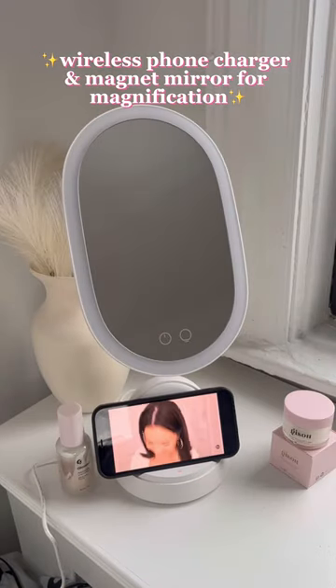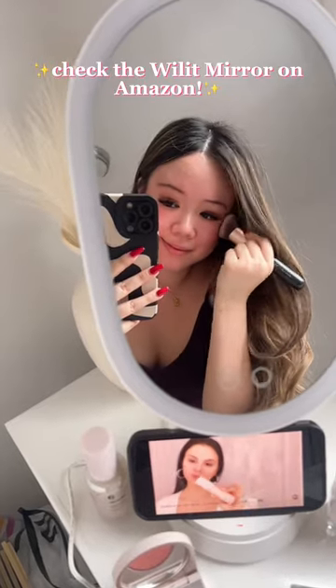It also has a wireless phone charger and comes with an additional magnifying mirror magnet. This mirror makes getting ready so easy and fun — I absolutely love it.